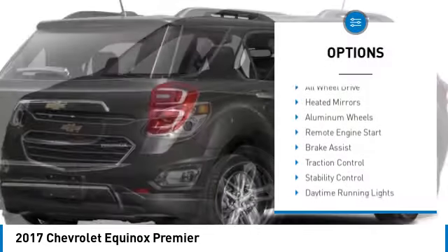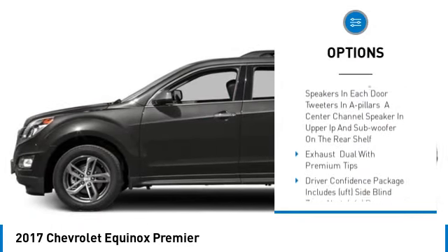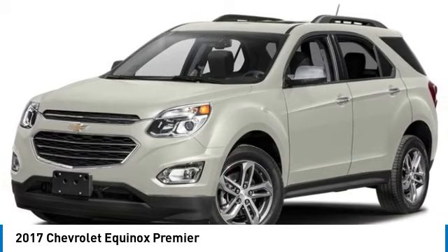Tire pressure monitor, all-wheel drive, heated mirrors, aluminum wheels, remote engine start, brake assist, traction control, stability control, daytime running lights, four-wheel disc brakes.